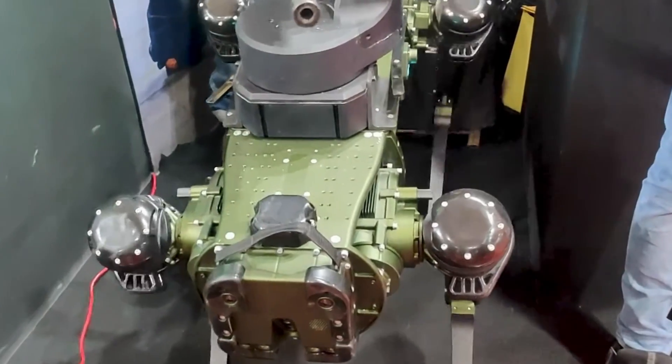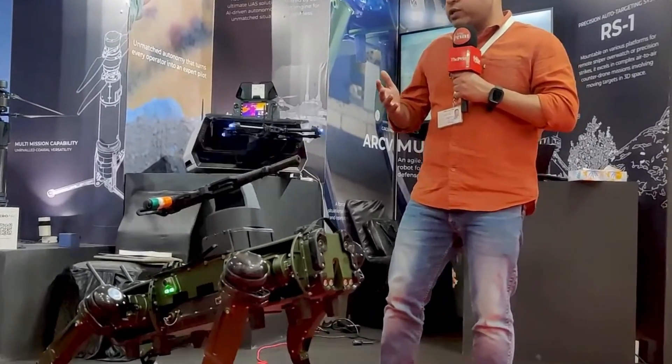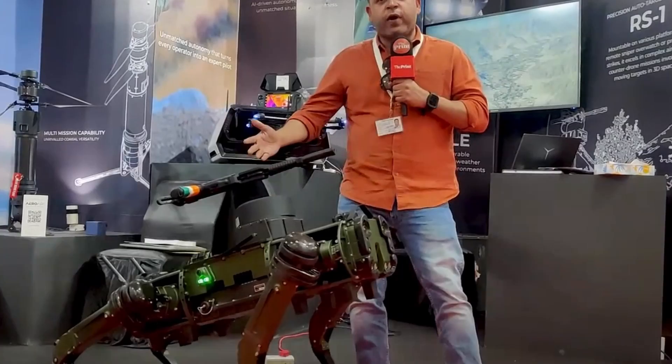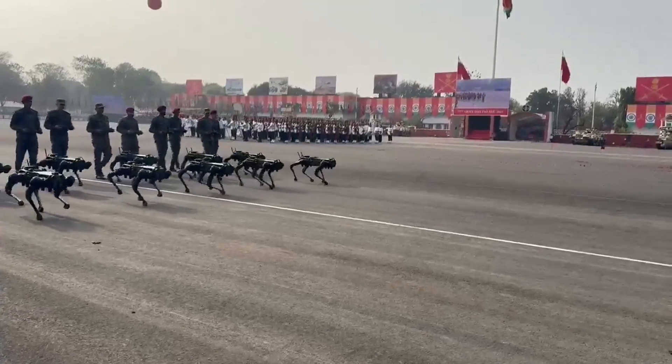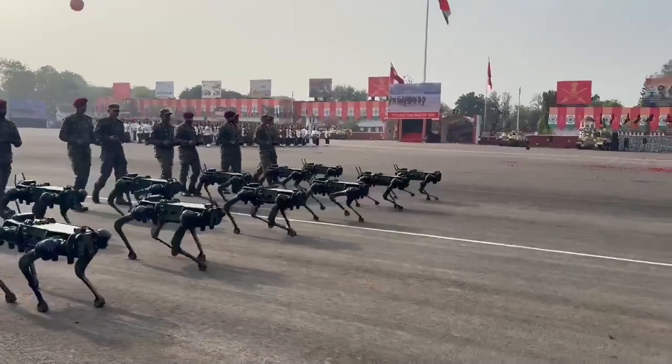This robot is designed specifically for the military and can be mounted with a gun, making it very lethal. Each unit weighs 51 kilograms and is equipped with thermal cameras, LiDAR, and electro-optical sensors.